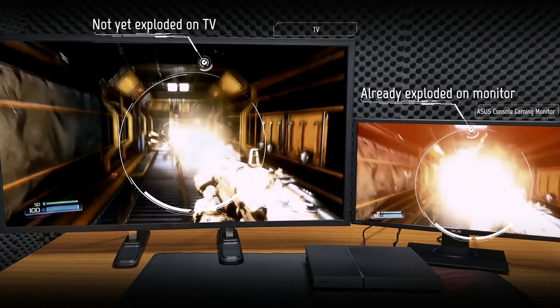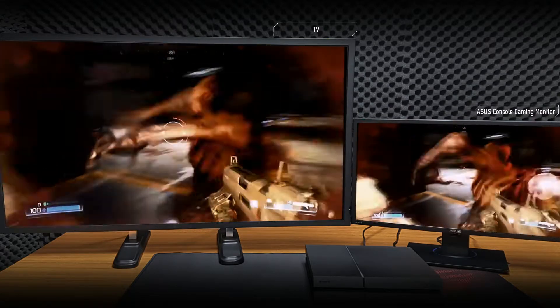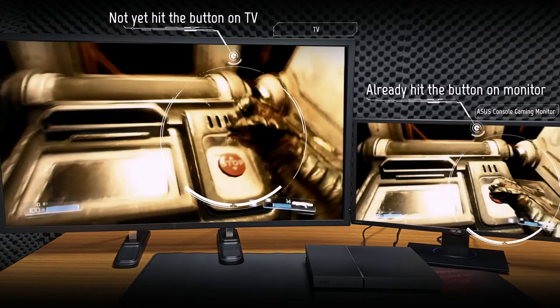If you see here, I've already started my explosive shot from the shotgun on the right, while on the left, I'm not quite there yet. And if you check here, I've already hit the button on the right, while on the left, my guy can't quite make up his mind.